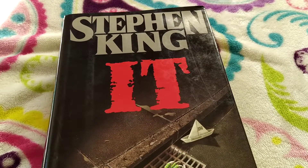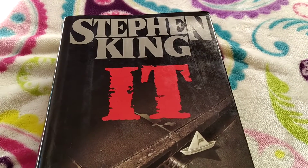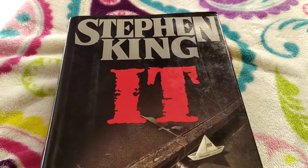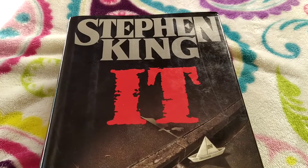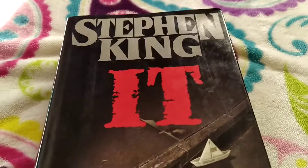Hello everybody, welcome to my new video. In this video, I hope it helps a lot of people, because as you can see by the title, it's identifying a first printing first edition of IT, and this one is a really nice edition.